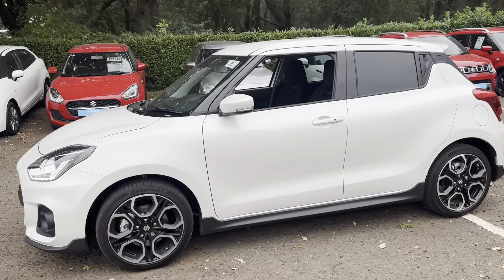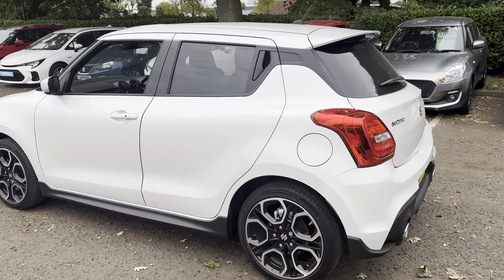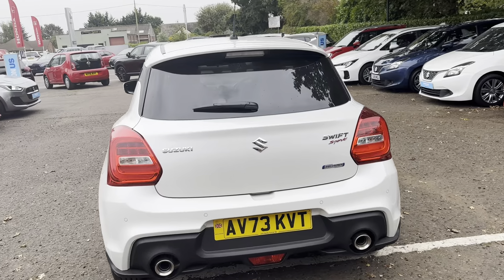With the Swift Sport it is hybrid as standard and has a 1.4 boosterjet engine. You also get twin exhausts in the back, as well as rear parking sensors and a reversing camera.